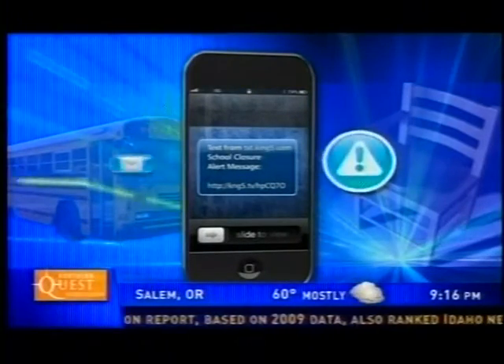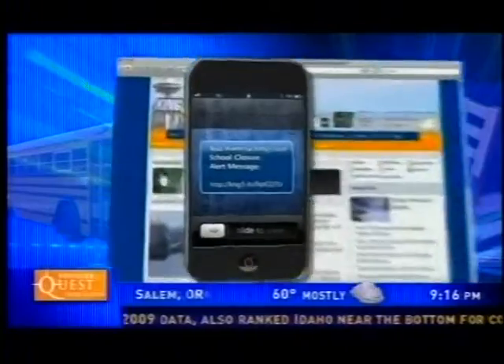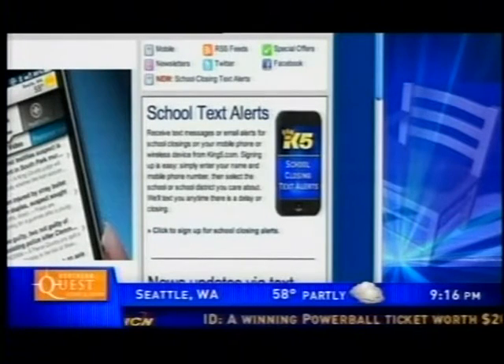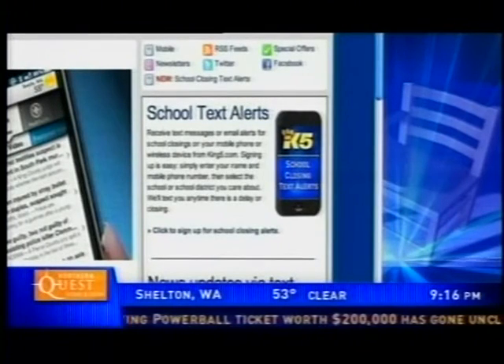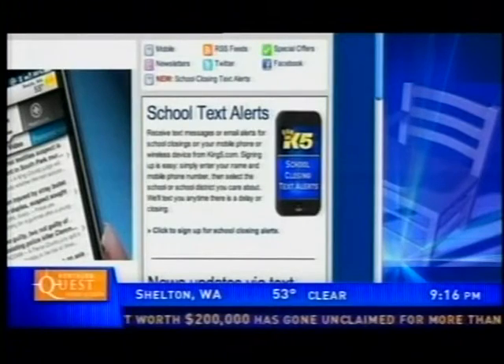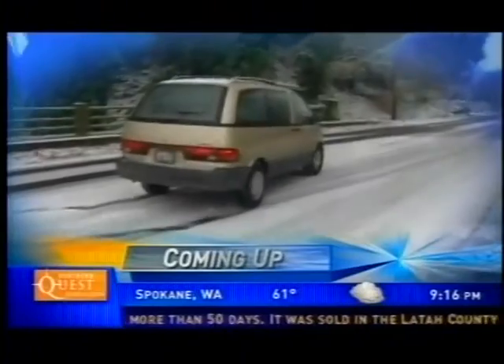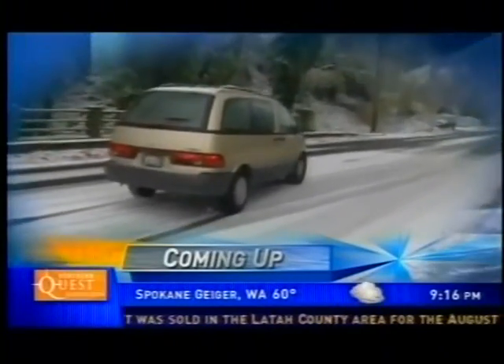Remember, you can sign up now for King 5 school closing text alerts all year long. We'll send you a text message or an email with the latest information about your school as soon as we get it. To sign up, click on the school closing text alerts link on the upper right-hand side of king5.com. If you used the service last year, you're still signed up for this year.